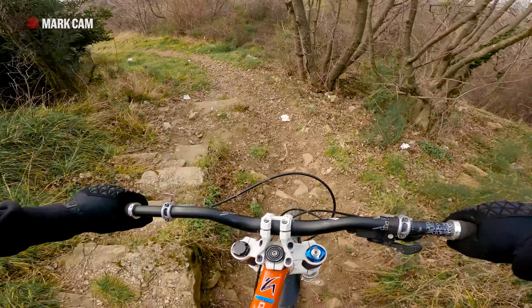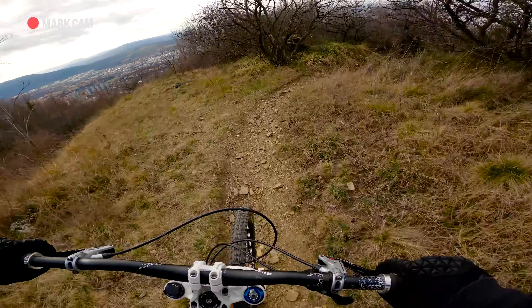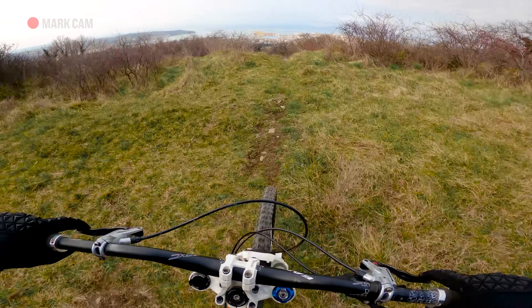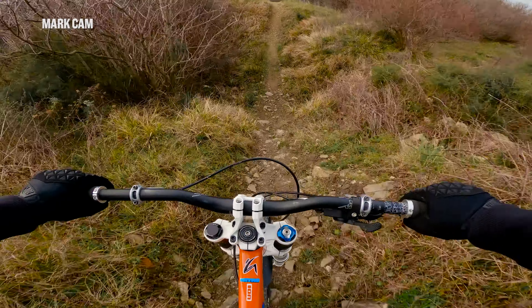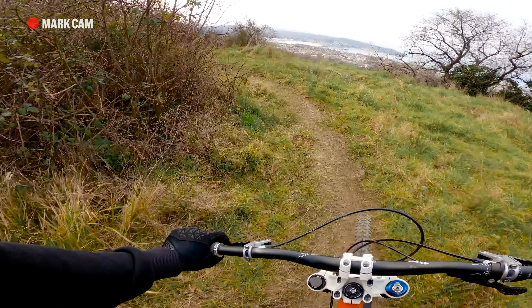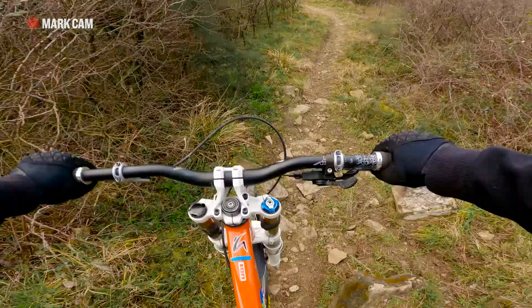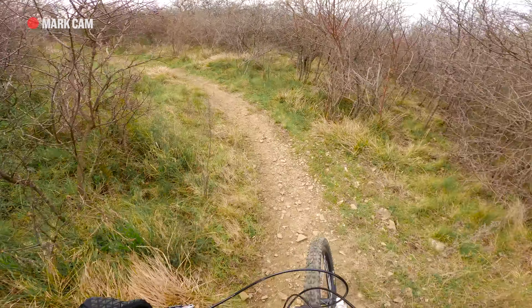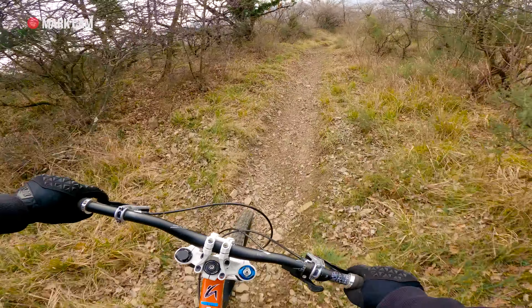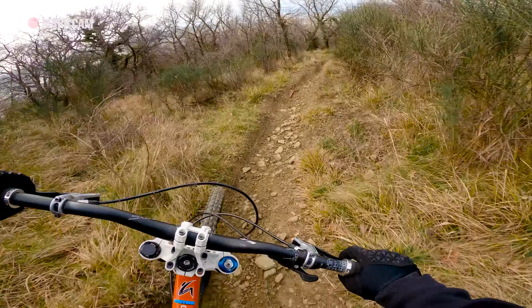Watch the stairs at the beginning. First berm. Watch here — and flight. Steep rocks. Straight part. Not for downhillers. Oh nice.